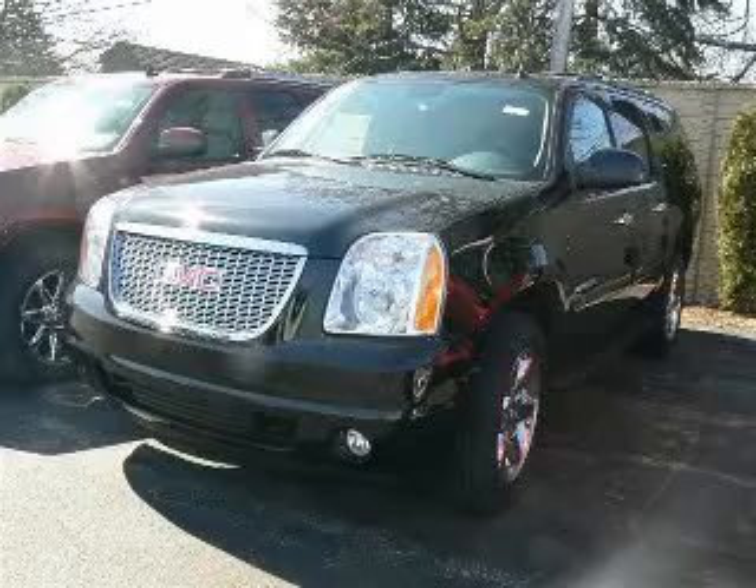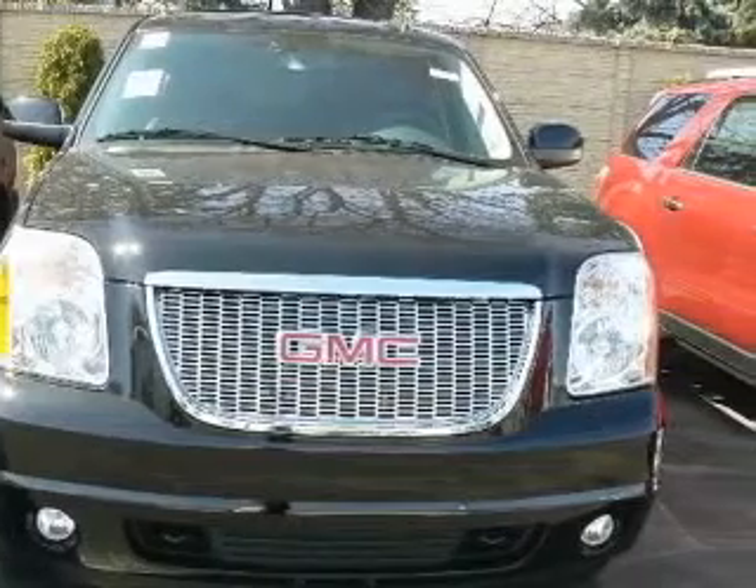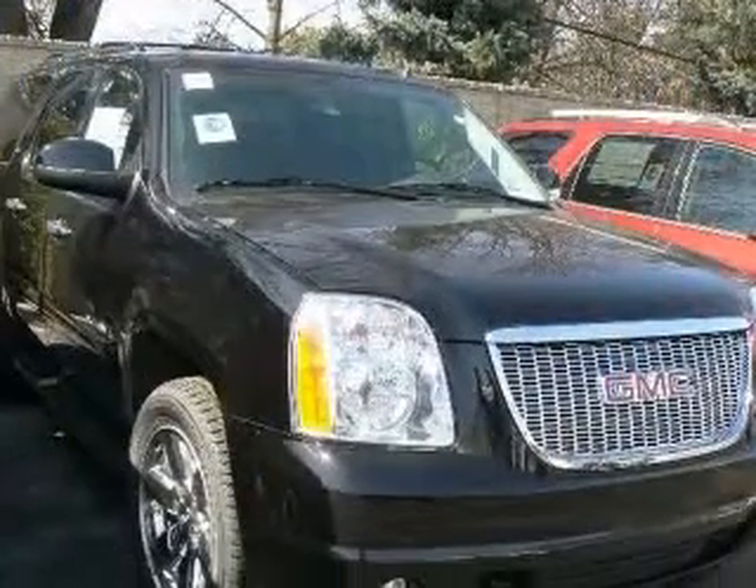We are proud to present this excellent new 2010 GMC Yukon XL 1500. This Yukon XL 1500 has a 5.3L V8 engine and an automatic transmission.